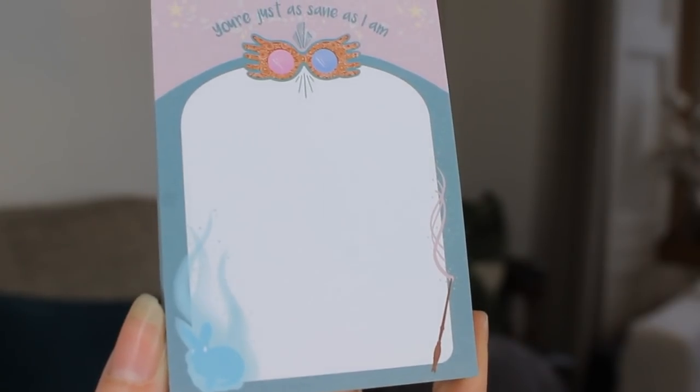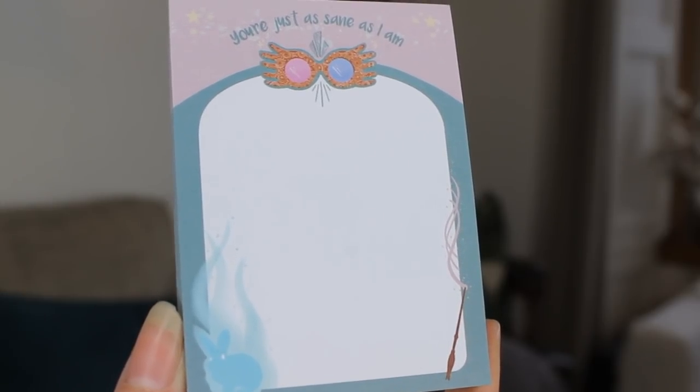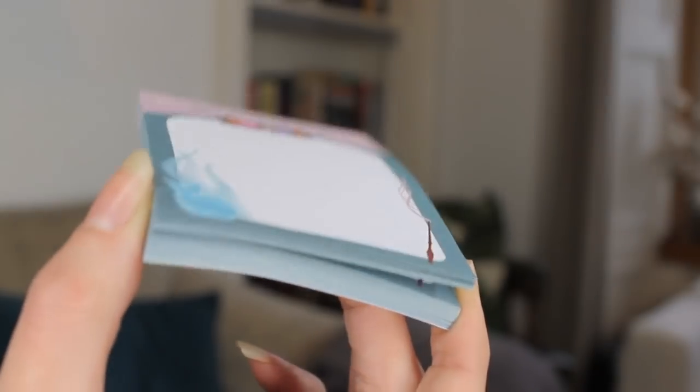And lastly before the tarot cards and the book, we have some little sticky notes, obviously Luna Lovegood inspired from Harry Potter. Super adorable — you've got Luna's glasses at the top and the quote is 'You're just as sane as I am', and we have her Patronus and her wand as well. Really like those.